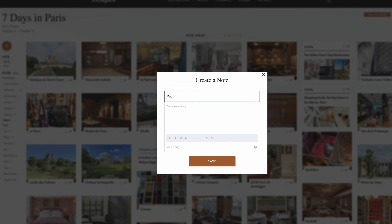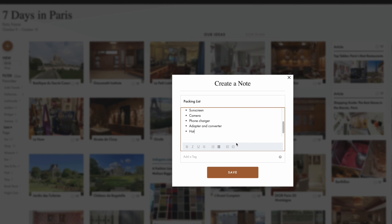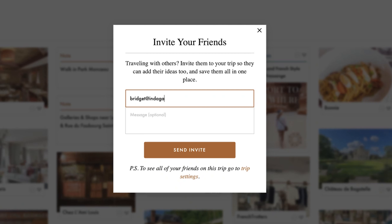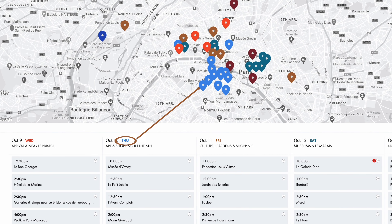Pin and save content from our site or anywhere. Write quick notes and search for, filter, and sort ideas and inspiration using fully customizable tags. Plus, invite friends to collaborate in real-time to map out a color-coded itinerary.